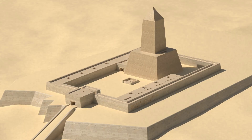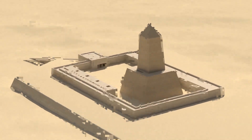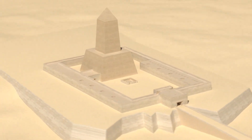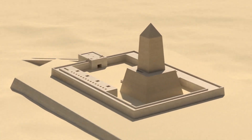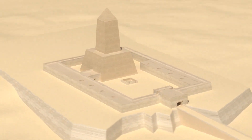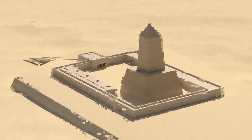Along the east wall of the courtyard are a set of nine circular alabaster basins — it is theorized there were originally ten. Some scholars believe these basins were used to collect blood from animal sacrifice, pointing to evidence of grooves cut into the stone floor that may have been used to drain away the blood.